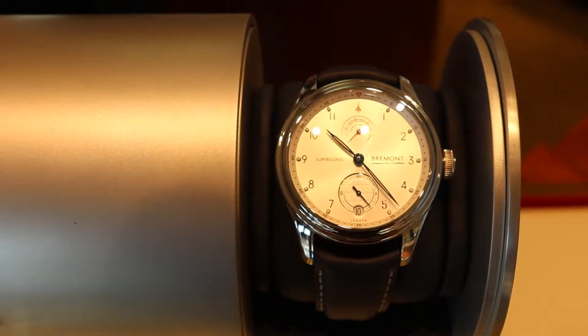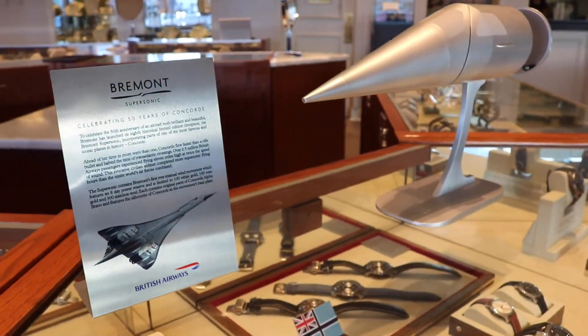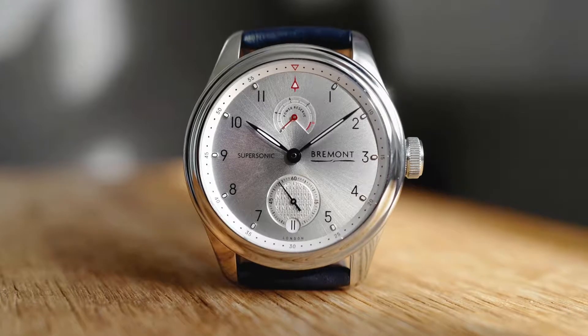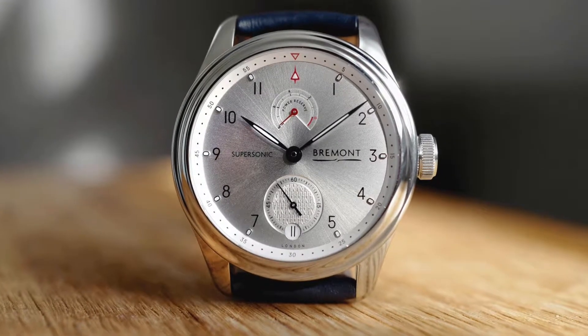A couple of the fun features about this watch that incorporate the shapes of the Concorde supersonic jet — you'll notice at 12 there is a little red triangle right at 12, and underneath that you will actually see the supersonic motif.